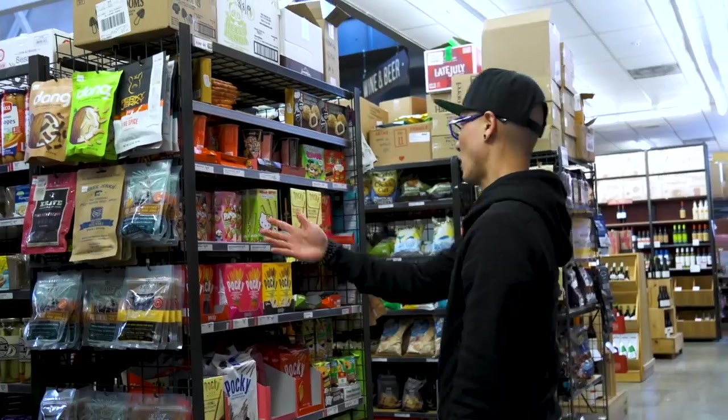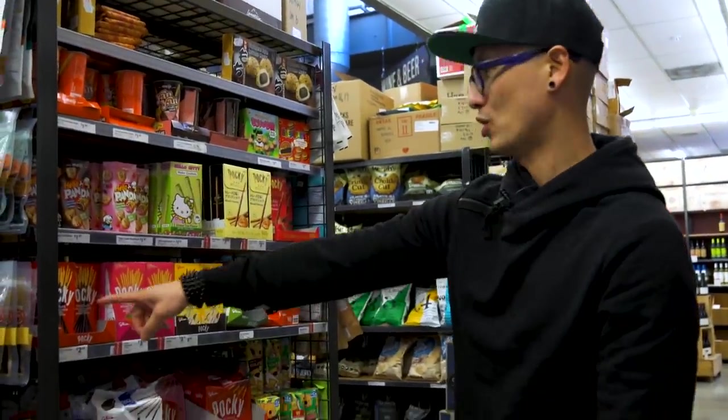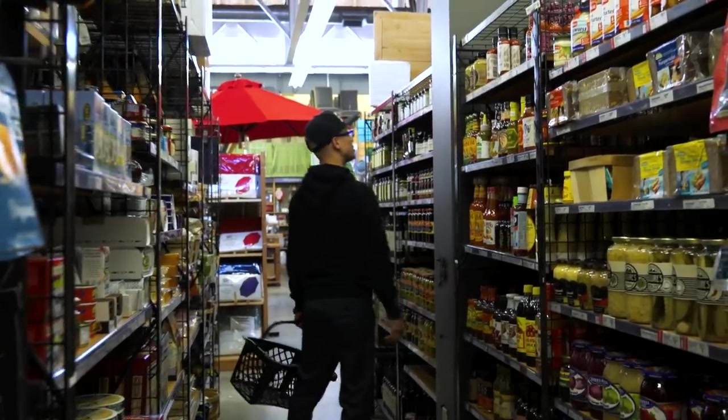Hey everybody, welcome to episode 4 of season 2 of Young Guns. This is the packaging design challenge. Here's the challenge: I want you to go to a store that sells ethnic foods. That definition depends on where you're from. If you're in the United States, the mainstream food would be what you find at a Safeway or Vons. Go down the aisle where they sell Mexican food or Asian food — sometimes labeled as Oriental, even though that term is quite offensive.